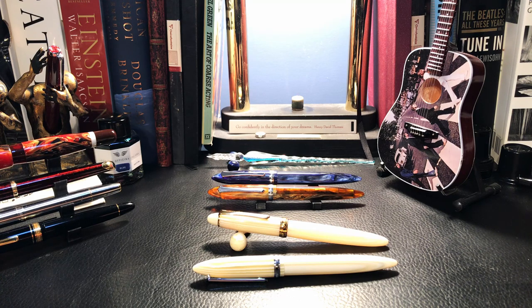I'd like someone to show me where you can find a turned acrylic fountain pen with a number six size steel nib that can be used as an eyedropper and is available in dozens of different finishes — other than Pen BBS.